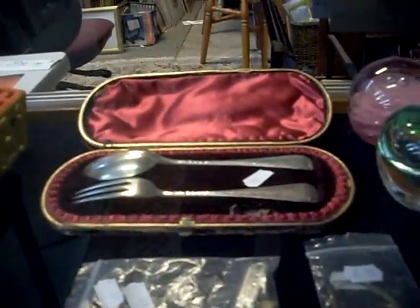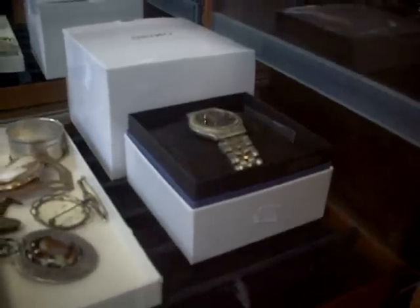Silver fork and spoon set in the case. Nice costume jewellery. Gent Seiko Moonface watch. Nice little Japanese items — little netsuke and stuff. Carved bones. Really nice WMF little christening set there in a box.